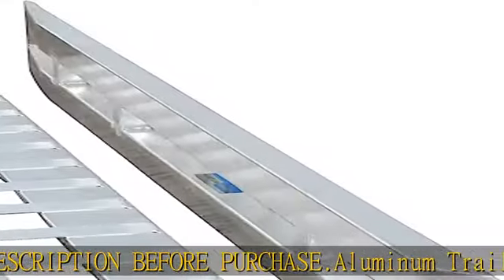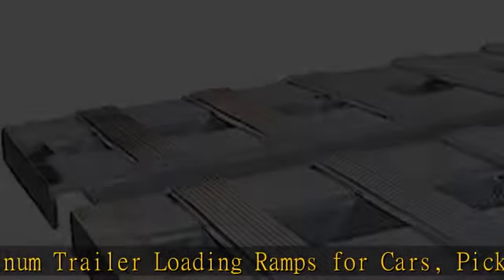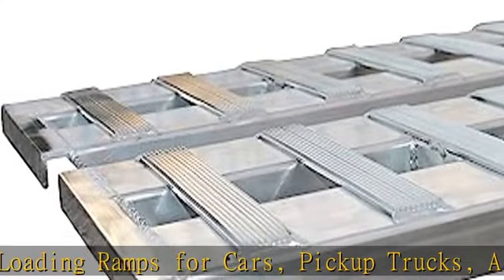Load height ranging from 12 to 36 inches. All dimensions are plus or minus 1/4 inch. Hook end connects to trailer lip; knife foot to ground.